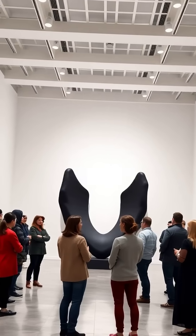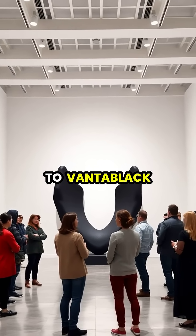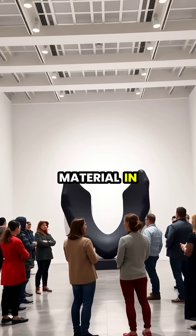Controversy erupted in the art world when sculptor Anish Kapoor secured exclusive artistic rights to Vantablack in 2016, preventing other artists from using the material in their work.